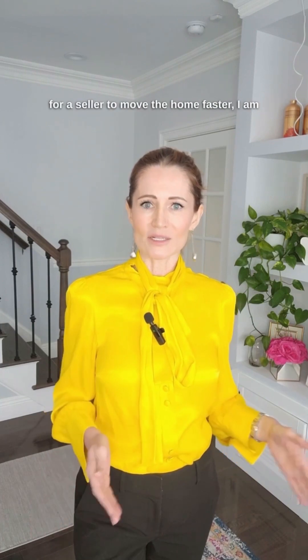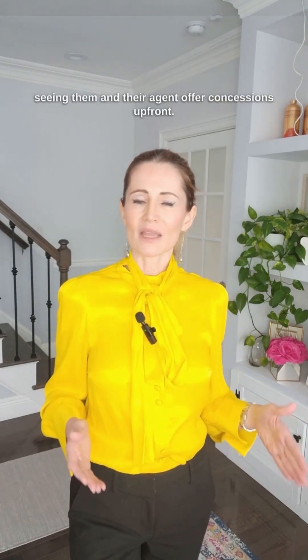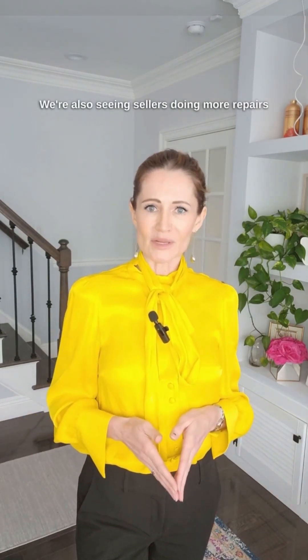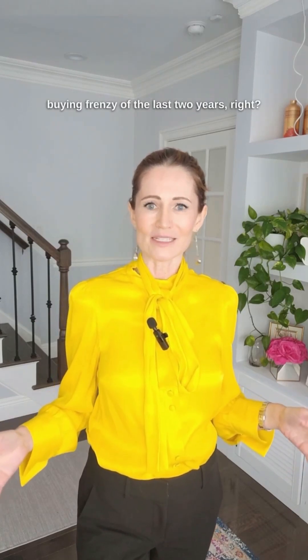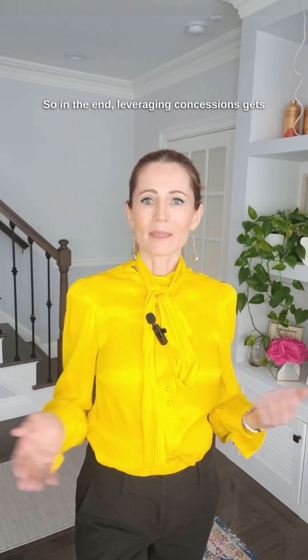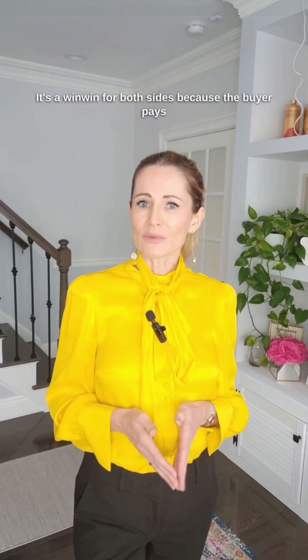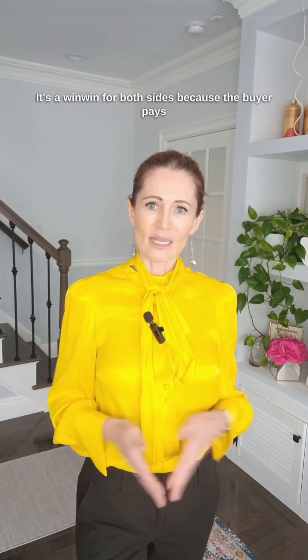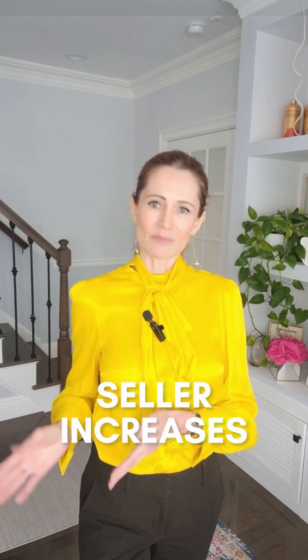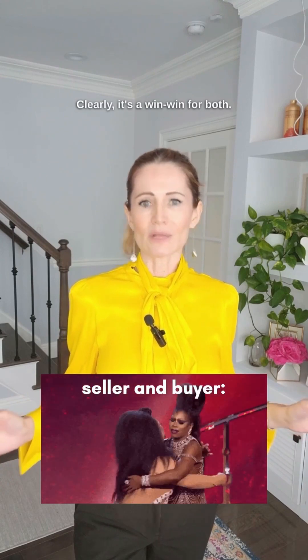Right now, for a seller to move the home faster, I am seeing them and their agent offer concessions upfront. We are also seeing sellers doing more repairs and fixing things that they would not have had to fix during the buying frenzy of the last two years. In the end, leveraging concessions gets everyone where they need to be. It's a win-win for both sides because the buyer pays less than they would have otherwise, and the seller increases demand for the home and speeds up the sale process.